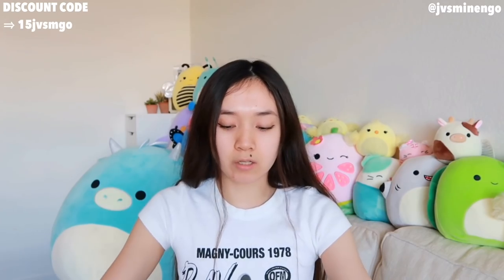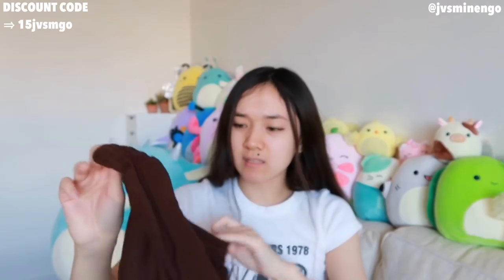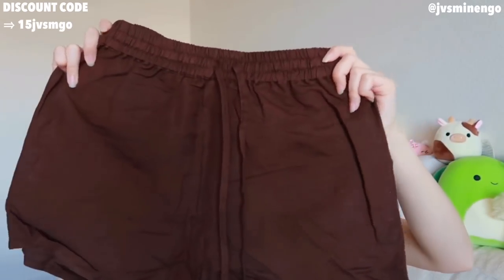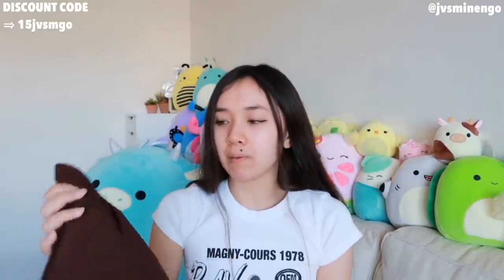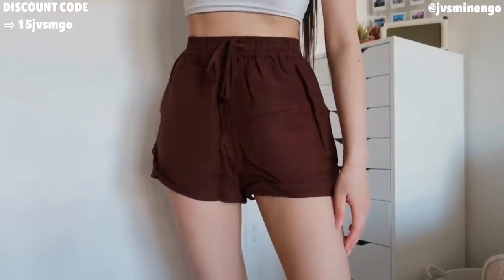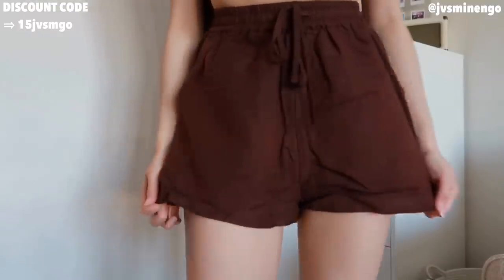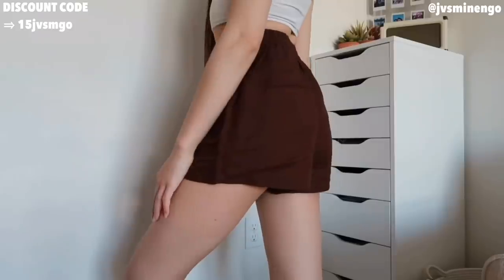Then we have another pair of shorts — a really nice basic pair of linen brown shorts. I feel like these are a really fun beach cover-up, or you could just wear them casually. I will say these are a bit short, so I'll probably wear them more as a beach cover-up. Definitely keep that in mind when ordering. The quality is really nice and it's super comfortable. This is also part of the Shein Premium collection, so it's a nice quality item.